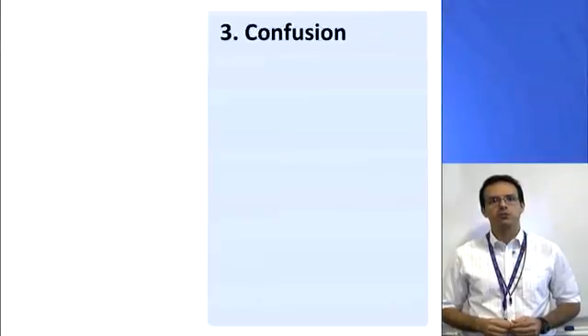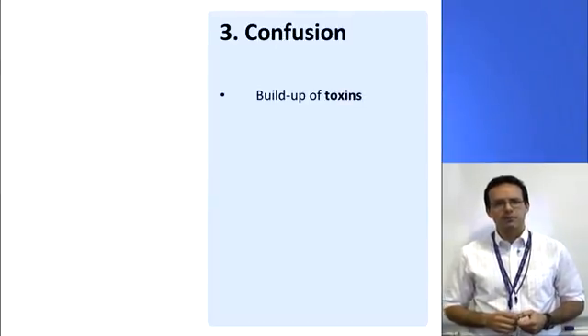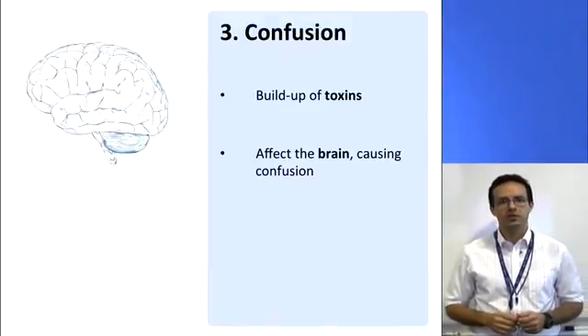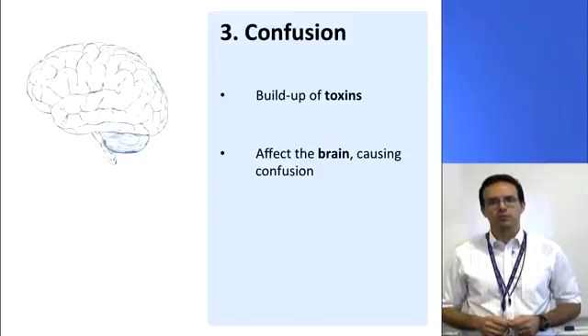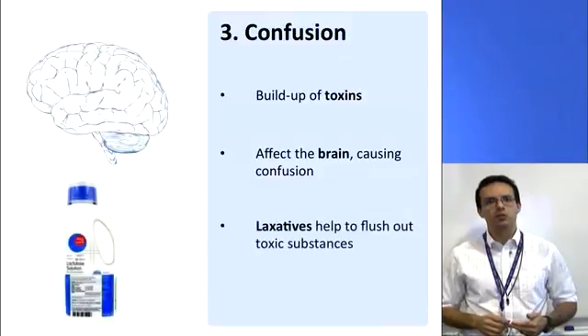The next complication of liver cirrhosis is that you might experience confusion. A major function of the liver is to break down most of the toxic substances in our body. But if the liver isn't working properly, more of these toxic substances may build up in the bloodstream, and eventually this can affect the brain and cause us to feel quite confused. So to help stop this happening, you might be prescribed laxatives. This helps to keep your bowel movements regular so we can flush out as many of the toxic substances in the body as possible, preventing them from building up and causing that confusion.